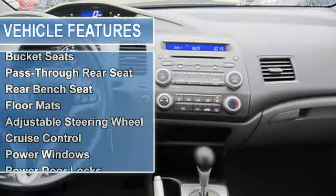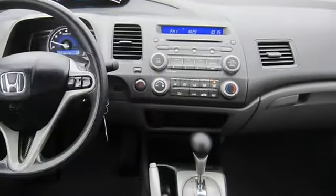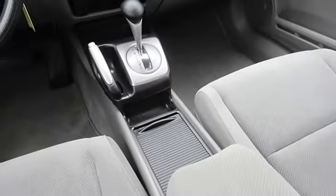Power mirror S, intermittent wipers, variable speed intermittent wipers, AM FM stereo, CD player, MP3 player, auxiliary audio input.